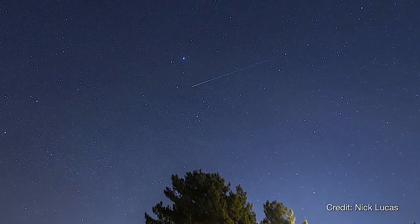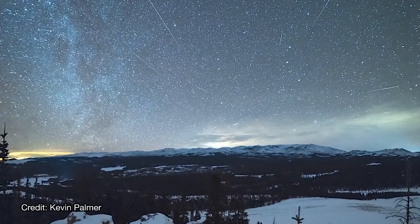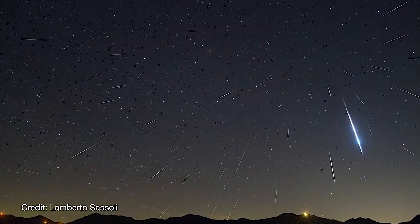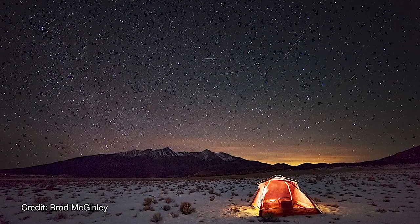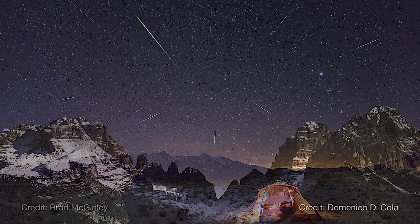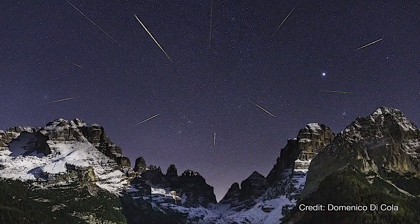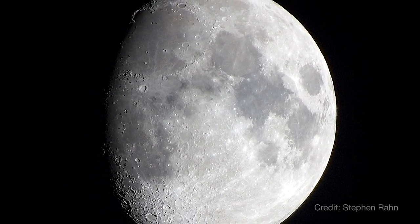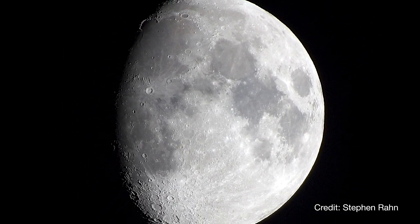The early morning of January 4th brings the peak of the Quadrantid meteor shower. This annual shower can be one of the better ones of the year, although it has a much shorter peak than most other meteor showers — just a few hours versus a day or two. The visibility of meteor showers from year to year has a lot to do with whether there's a bright moon in the sky at the time or not.